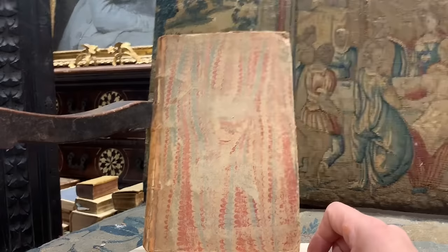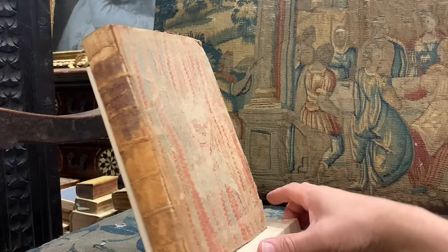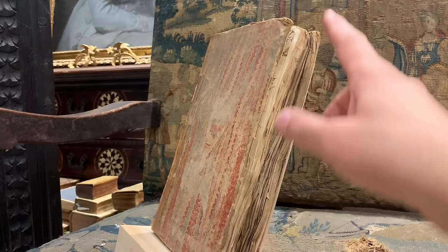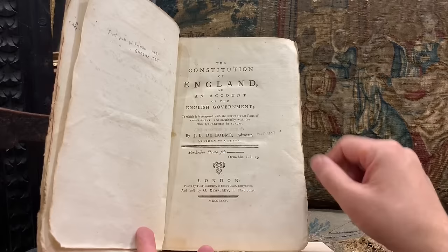I think it's very helpful to begin with an instructive example. This is a book from the 18th century. It's in its original marbled boards. You can see it's quite dry on the spine and it's missing a little bit on top. The edges of the paper are uncut, which is generally quite desirable. And the book itself is the Constitution of England.